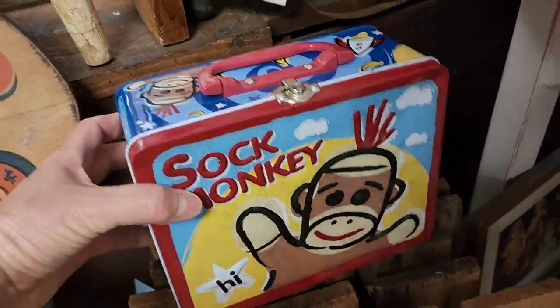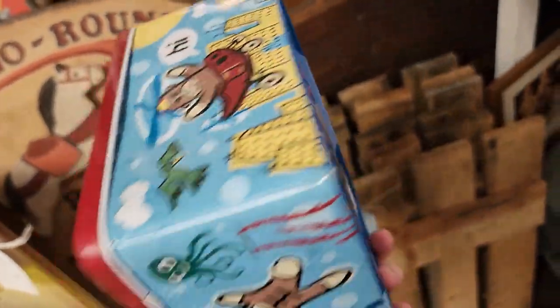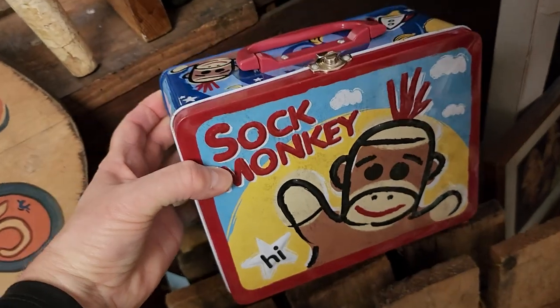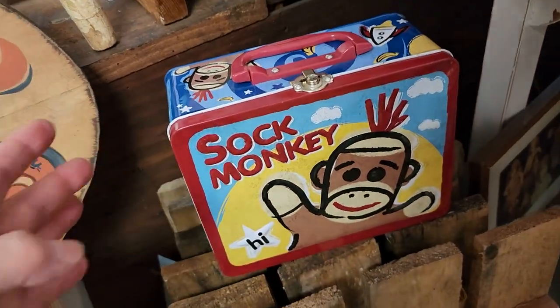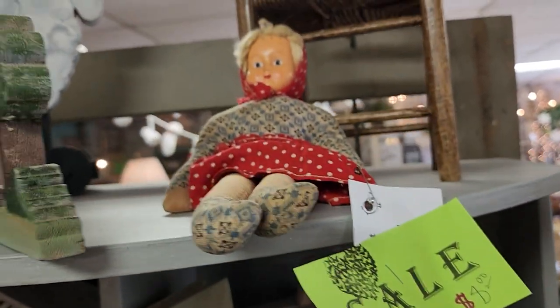And who out there had a sock monkey lunchbox? Look at that - talk about nostalgia. And look at this little vintage doll - it says it was made in Poland, $8.